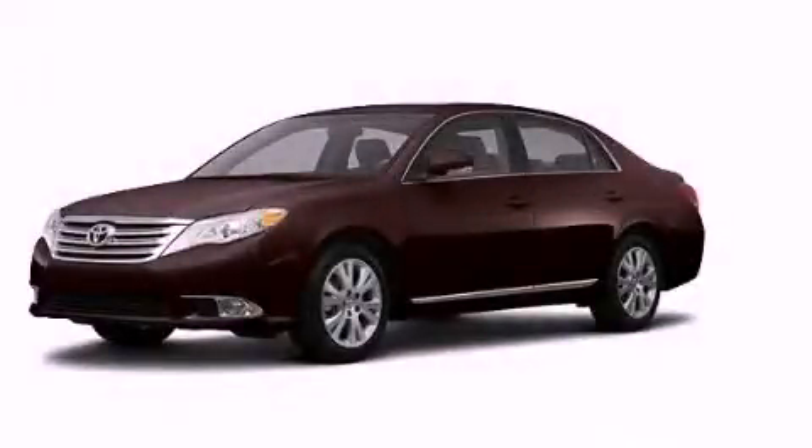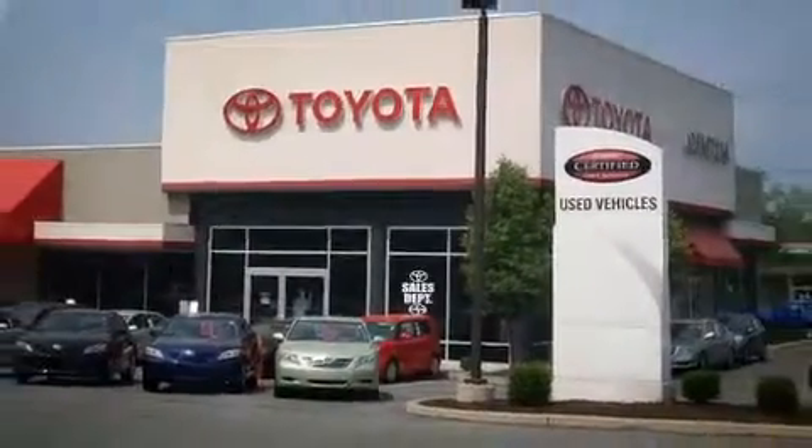Please call today to reserve this vehicle for a test drive. I got my Toyota — Johnston's Toyota.